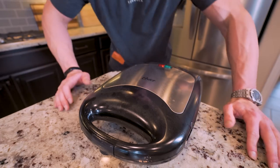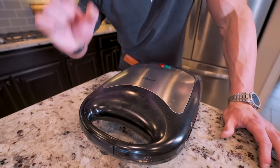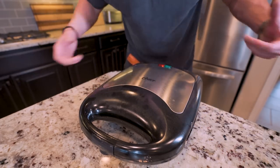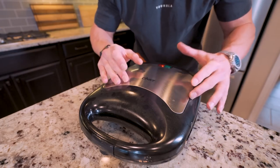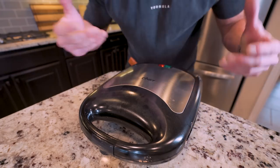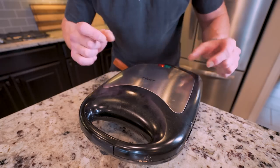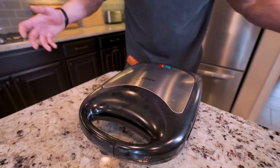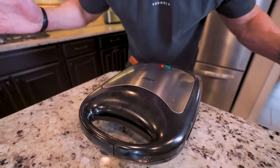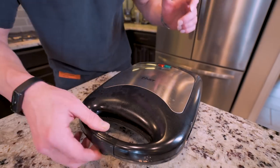There we go — we are moving right along. You can literally mix all these ingredients up in just a few minutes, or you can make the batter ahead of time so when the morning comes you just pour it on the waffle maker and you're good to go. This option is quicker than waiting in a drive-through and getting a high-calorie breakfast that's going to push you further from your goals.